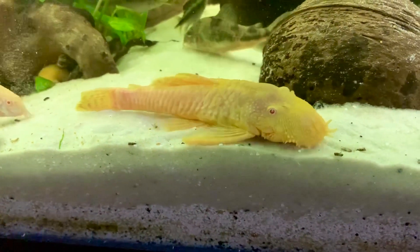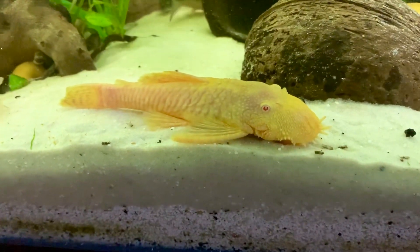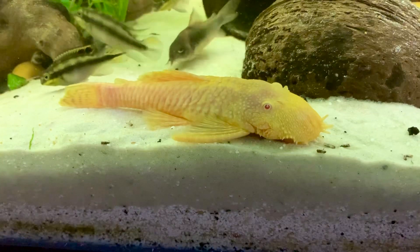Male or female — take a vote. He's a good fishy fish. Whether he's handsome or pretty, I don't know which one. But I need to know which sex so I know what to put in here with him or her.